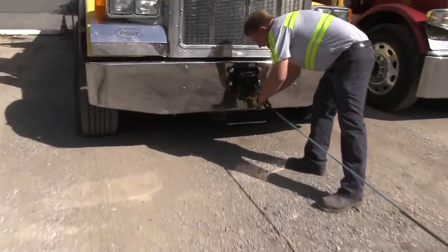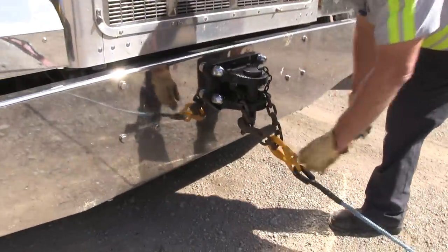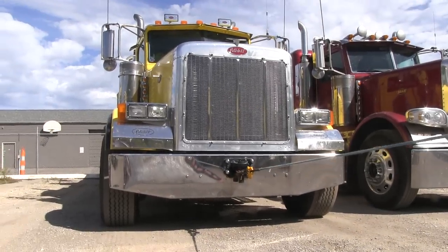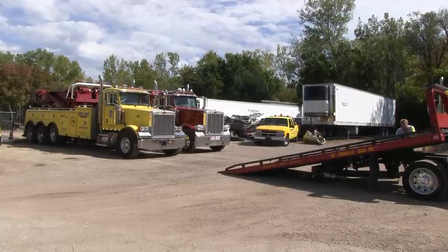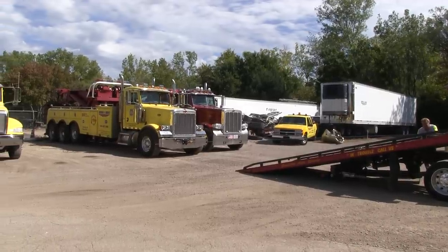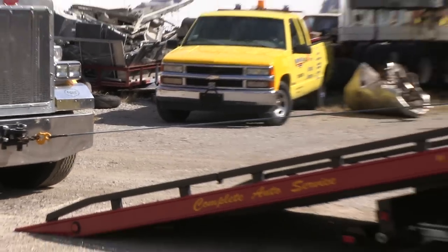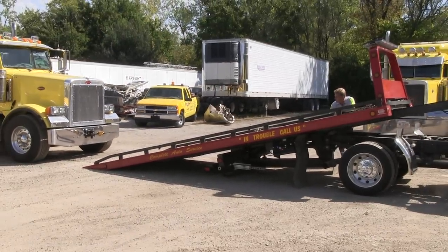We run approximately 20 trucks right now. The biggest problem with steel cable is you end up with a kink in the cable that never comes out, or you have a burr — it's just not very forgiving. I've been testing this new rope for four months and it seems to be doing a great job. I'm thinking about expanding it to the rest of the fleet.